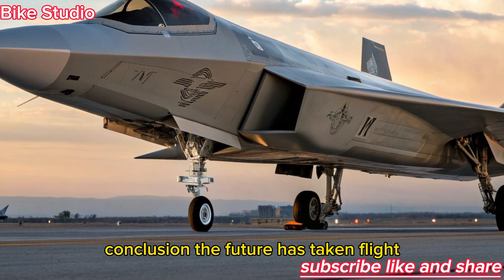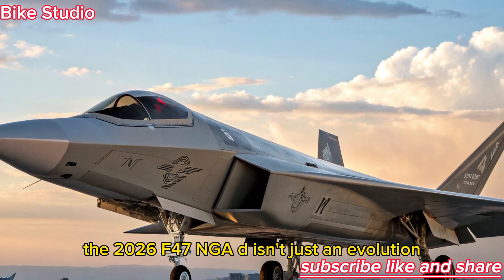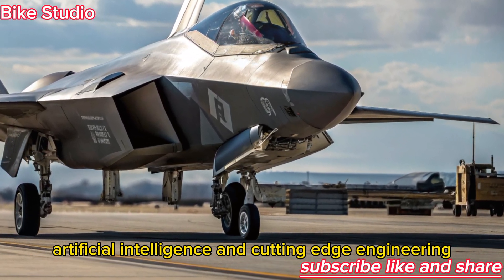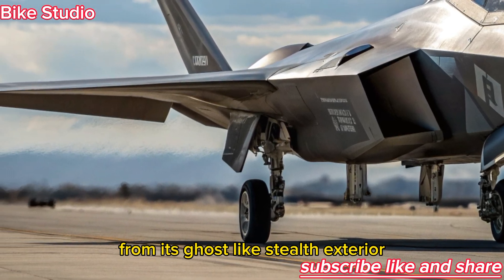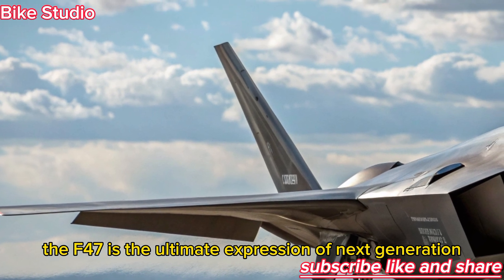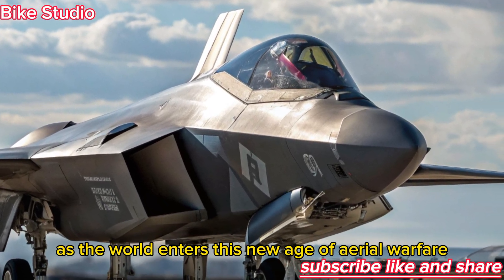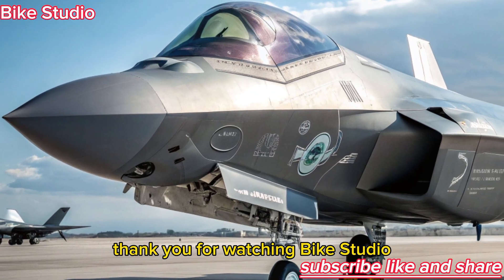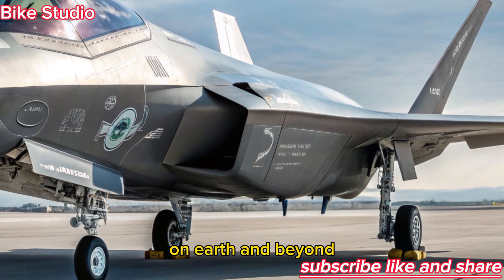The 2026 F-47 NGAD isn't just an evolution — it's a revolution. It represents the fusion of human skill, artificial intelligence, and cutting-edge engineering into one unstoppable machine. From its ghost-like stealth exterior to its sentient cockpit and hypersonic performance, the F-47 is the ultimate expression of next-generation air dominance. As the world enters this new age of aerial warfare, one thing is certain: the sky will never be the same again. Thank you for watching Bike Studio. Stay tuned for more deep dives into the most advanced machines on Earth and beyond.